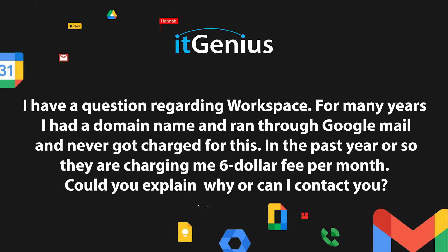I have a question regarding workspace. For many years, I had a domain name and ran through Google Mail and never got charged for this. In the past year or so, they started charging me $6 a fee per month. Could you explain why, and could I contact you?